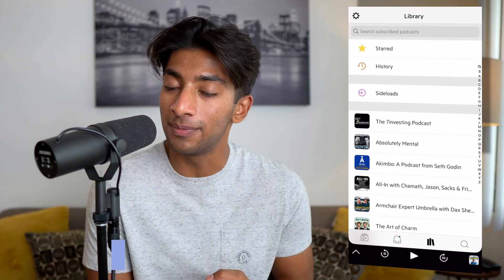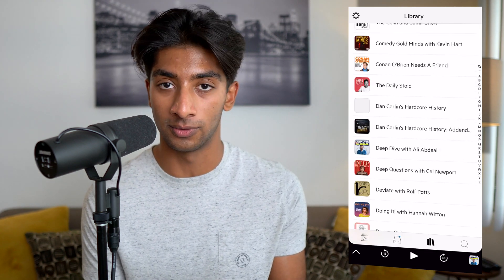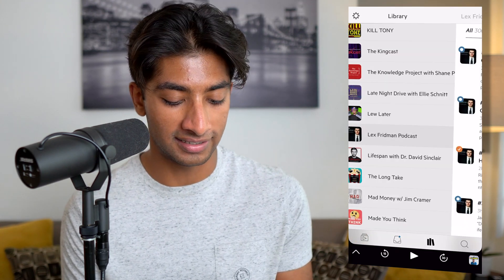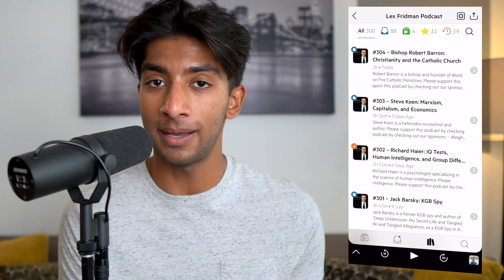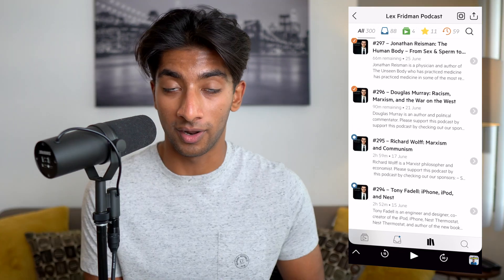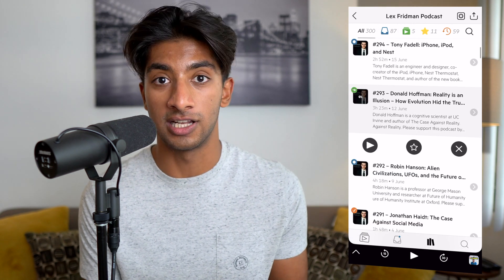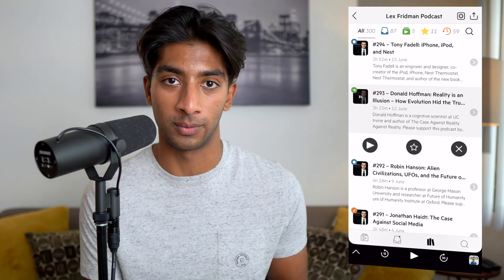The next tab is called the Library. It has every podcast you've ever subscribed to in alphabetical order and you can easily scroll through all of them. Let's find the Lex Fridman podcast and click into it. Here I can see all of his episodes in chronological order with a title and a short description. If I wanted to listen to any of them, all I have to do is click on it and add it to the top or bottom of the queue.